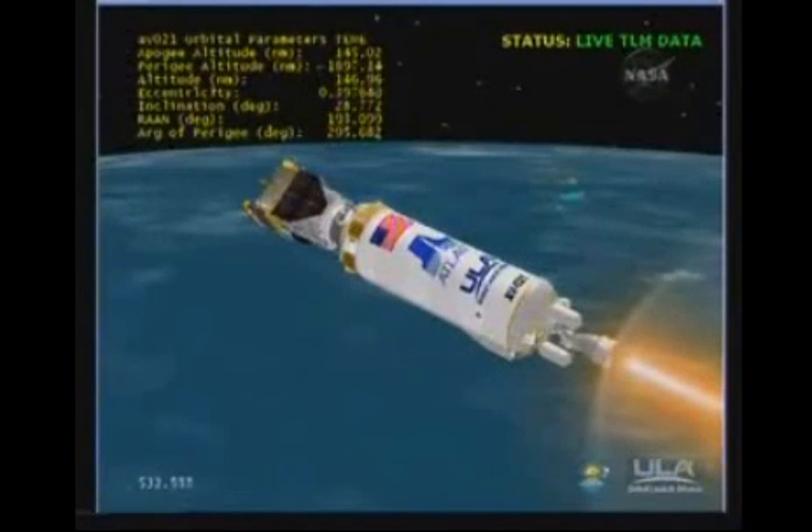We are now 156 miles in altitude, 830 miles down range, traveling at 12,500 miles per hour. RL-10 chamber pressure continues to look good. Pump discharge pressure and fuel venturi inlet pressure look good. We have completed the roll for solar heating mitigation and are turning to null rates.